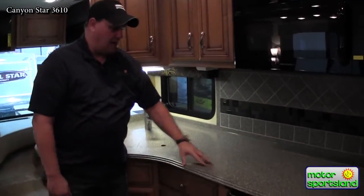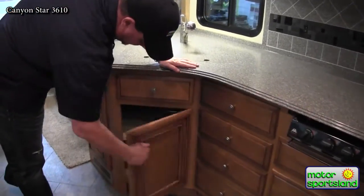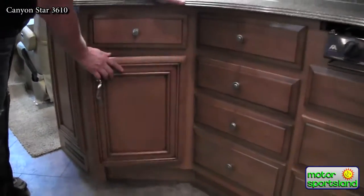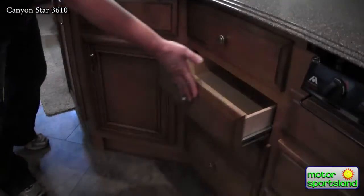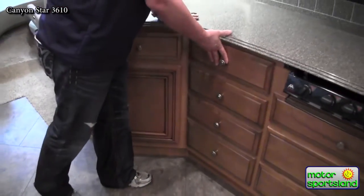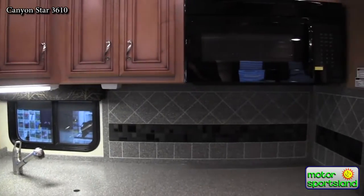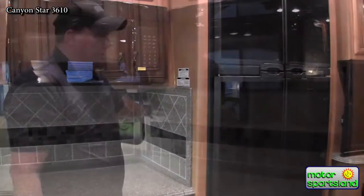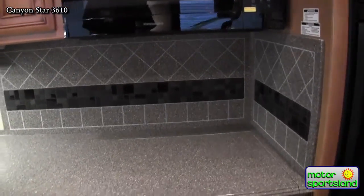In the galley of the 3610, there's lots of cabinetry and drawer storage. All drawers sit on full-extension aluminum ball-bearing drawer guides for easy full access. The countertop is solid Corian, giving a nice clean finish you'd find in a home, and the backsplash is also Corian with glass inlay to really dress it up.